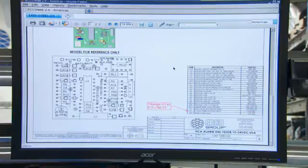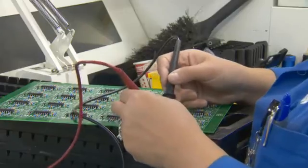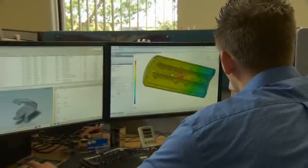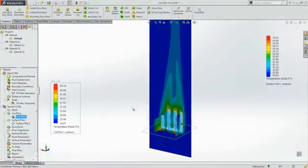Using SolidWorks, we're able to communicate easily not only to engineering but to our customers — whether it's marketing or the end user — as far as what our product is going to look like, what it's going to do, and how it's going to perform. Our mechanical engineers can use the suite of tools such as simulation to check stress and thermal, and we also use SolidWorks Flow to check thermal as well as aerodynamics.